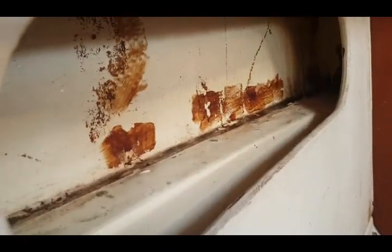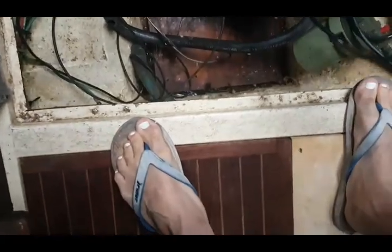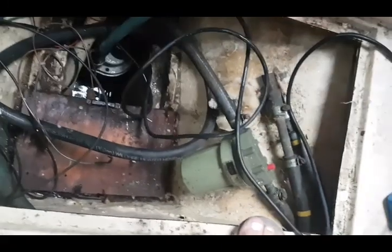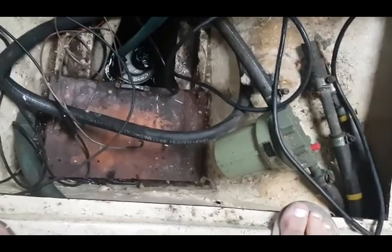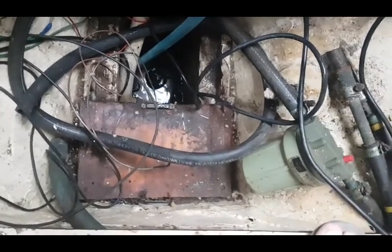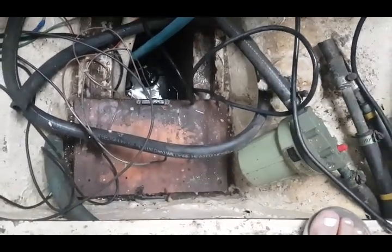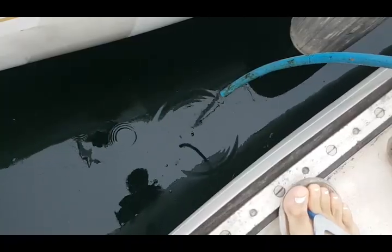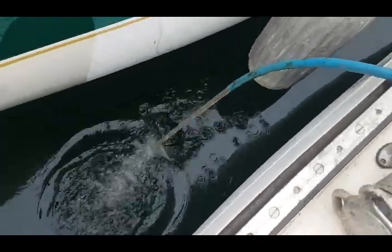Well, this is what it's come to — it's been raining and you can see the bilge is pretty filled up. Jerry, my next-door neighbor, has let me borrow his submersible pool pump. There we go — bilge water.